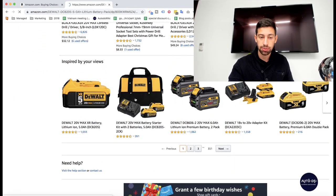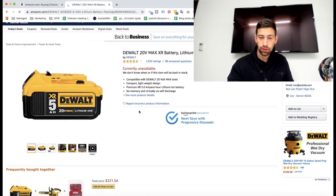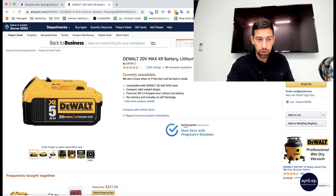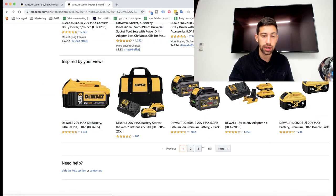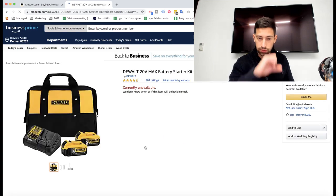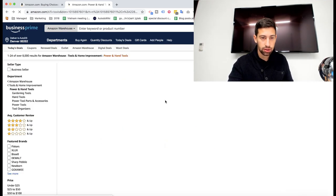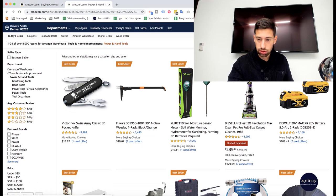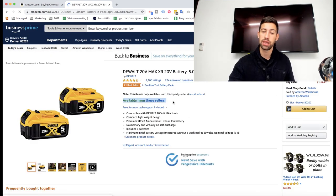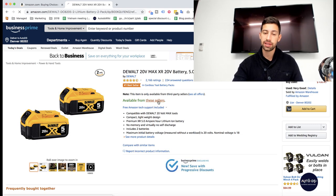Let's take any of these products. For example this one — okay, this product is not available. Let's go to any other product. Also not available. Let's try this one — okay, this one is available from these sellers, so I will open this product.